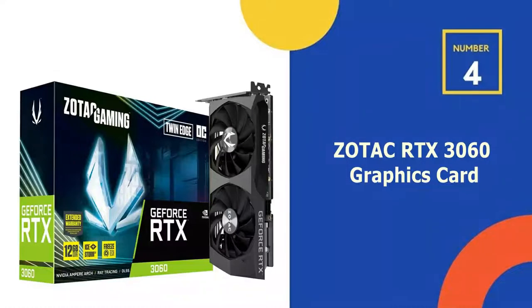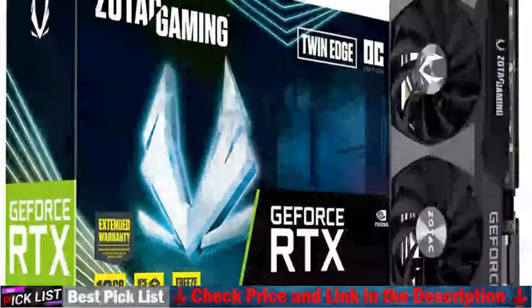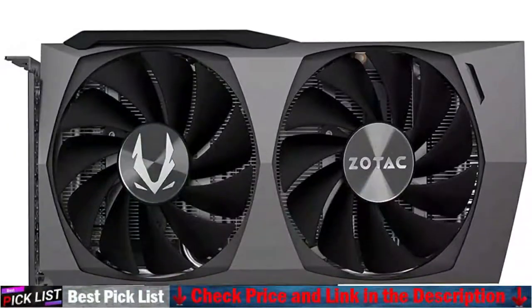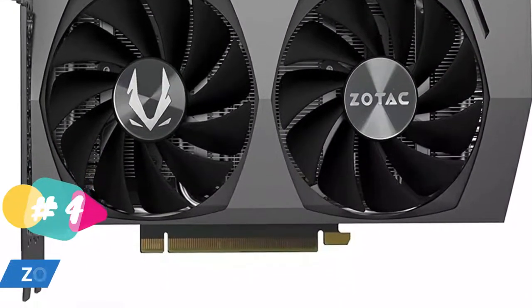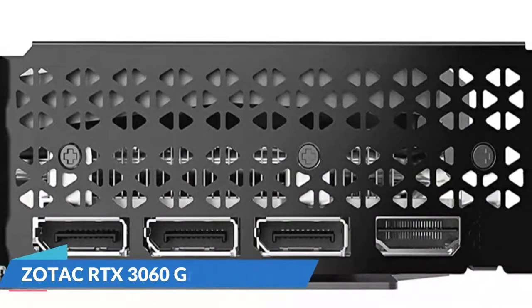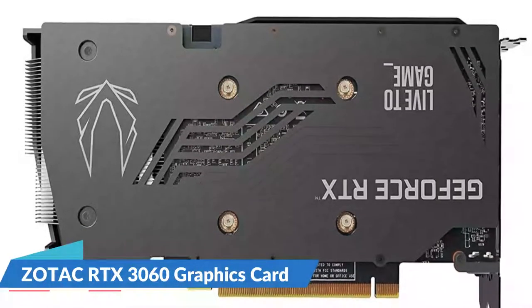Fourth on our list is the Zotac RTX 3060 graphics card. Get amplified with the Zotac Gaming GeForce RTX 30 series based on the NVIDIA Ampere architecture. Built with enhanced RT cores and tensor cores, new streaming multiprocessors, and high-speed GDDR6 memory, the Zotac Gaming GeForce RTX 3060 Twin Edge OC delivers amplified gaming with high fidelity. It features second-generation RT cores with 2x throughput and third-generation tensor cores with up to 2x throughput.